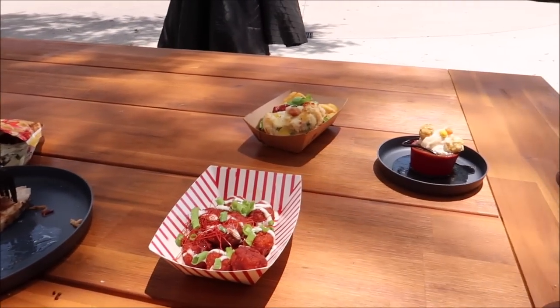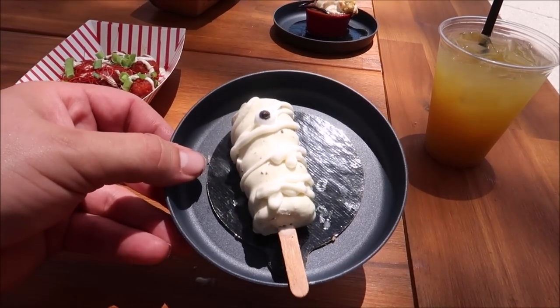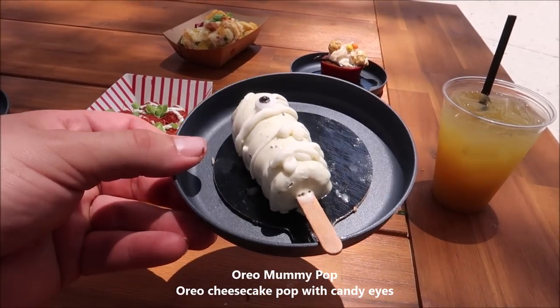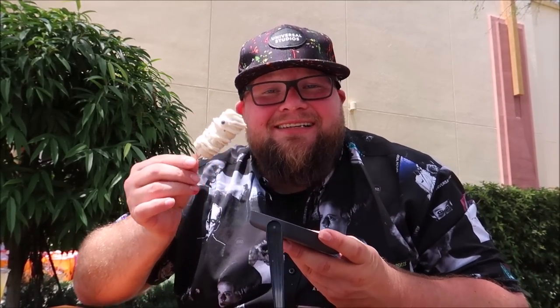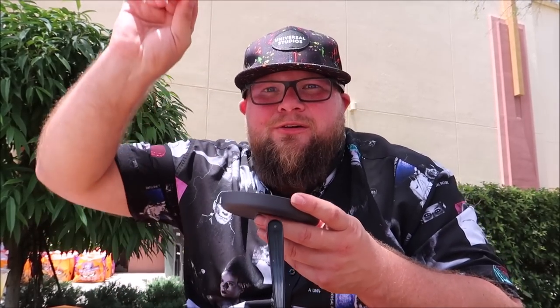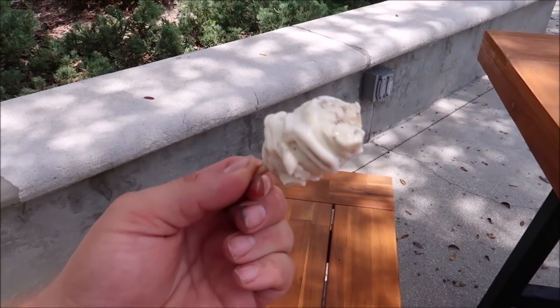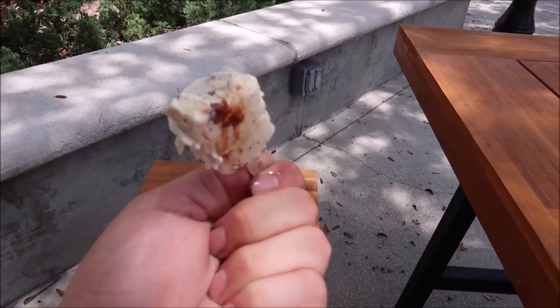Maybe we should try a dessert — how about the mummy pop? Look at how cute this is; I don't even need a fork, I can just eat it right off the popsicle stick. Everything is melting so fast though. Today is super hot and I'm sitting outside — I could sit inside, but it's very dark and loud in there. I'm not the biggest fan of this. I think it might be the texture and the way it's really melty right now — I think I might pass on it.